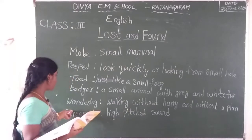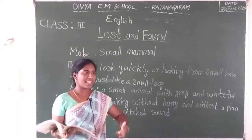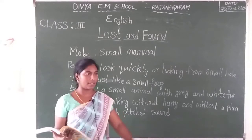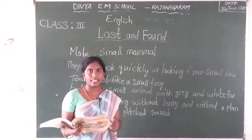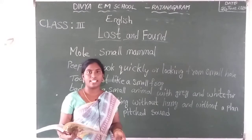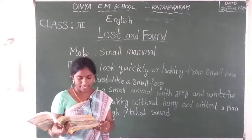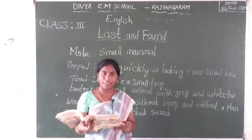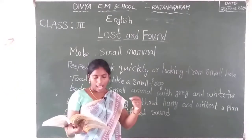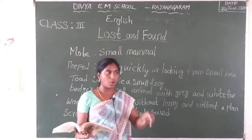So Barry Badger was wandering. Wandering means walking without hurry and without a plan. So there is no plan and no anything, but he is searching for something. He was looking for eggs, he was hungry. Hungry means it is a feeling. When you are before going to lunch you feel something, that is hungry. So I love eggs, I was looking for dinner. This is my egg and I am going to eat it right now.